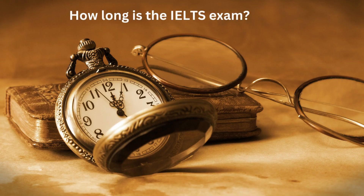How long is the IELTS exam? The total test duration for the IELTS exam is approximately 2 hours and 45 minutes. The listening, reading, and writing sections are conducted back-to-back without any breaks. The speaking section is usually scheduled on a different day and may take around 11 to 14 minutes.